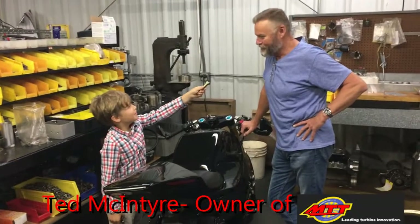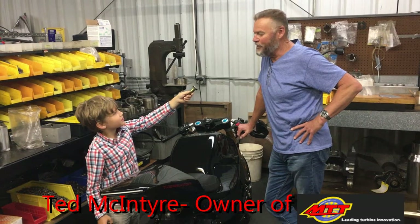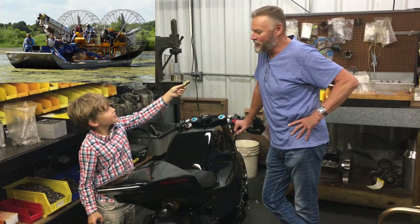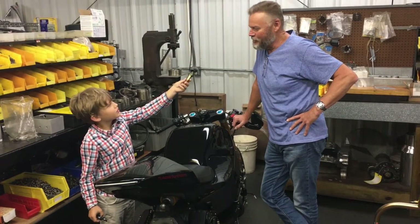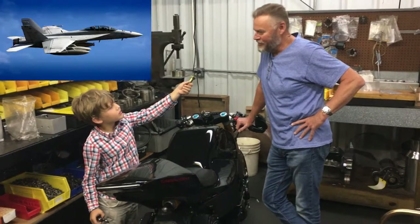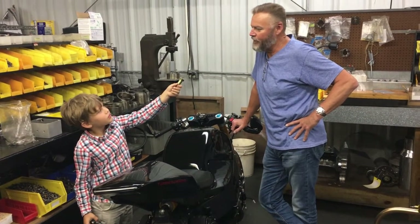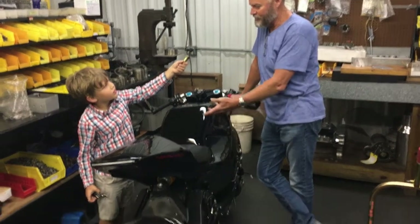Ted's real job is taking turbine engines and putting them in non-traditional turbine applications — like a motorcycle with a turbine, a boat with a turbine, and a Mini Cooper with a turbine. Turbines are normally found in aircraft like helicopters and jets and big ships, and Ted takes engines that would normally apply for aircraft and puts them in something completely different.